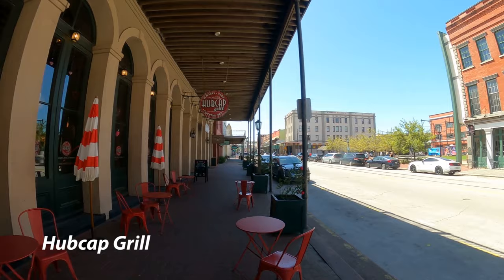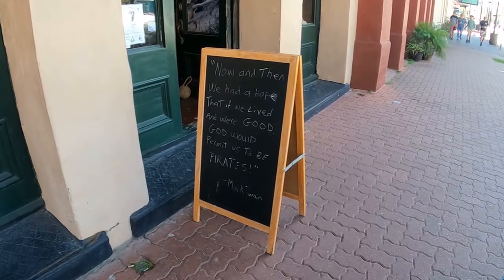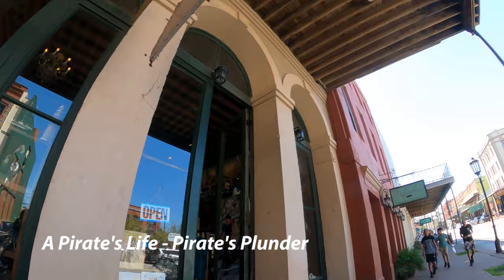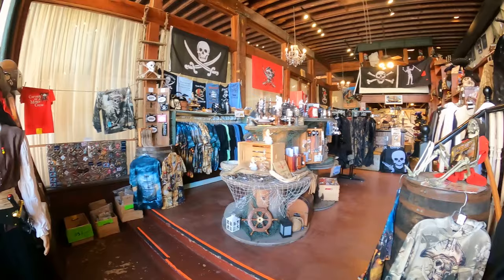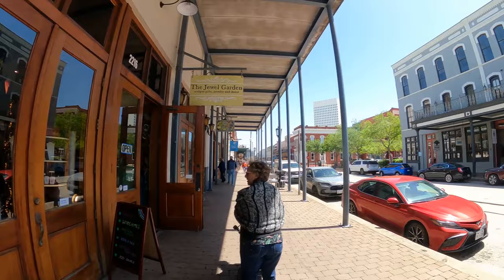Hubcap Grill was what was recommended to us — we checked out the menu online and it was really outstanding looking, but we didn't get a chance to try it. A Pirate's Life — this entire store, when you go in, they're playing the Jack Sparrow music and everything is pirate-themed. I thought this was really cool. Arr — that should have been Maggie's line.